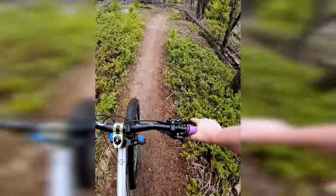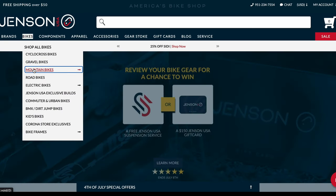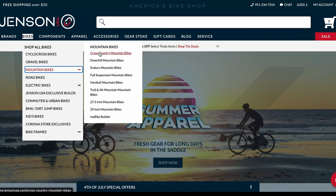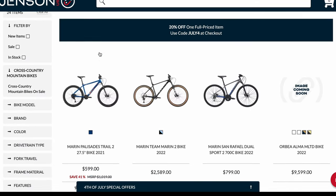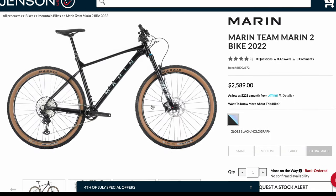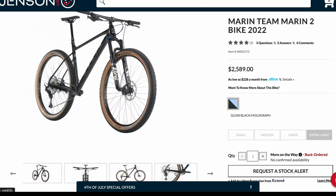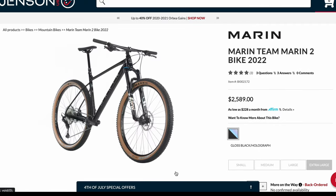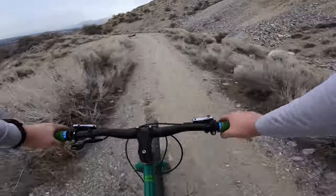Number two: familiarize yourself with market prices. Now that you're an expert on bike components and brands, it's good to know what the going rate for these things are. A good place to start is with how much something is brand new — that's typically going to be the most you'd pay for something. Even if something isn't available brand new, search around online and see what similarly specced bikes are going for. It might actually be in your favor if there aren't many for sale, especially if that bike's been discontinued.